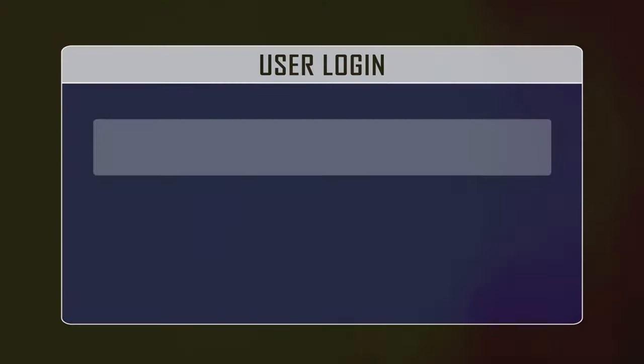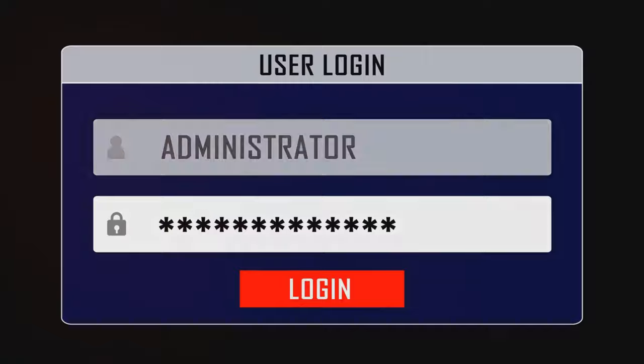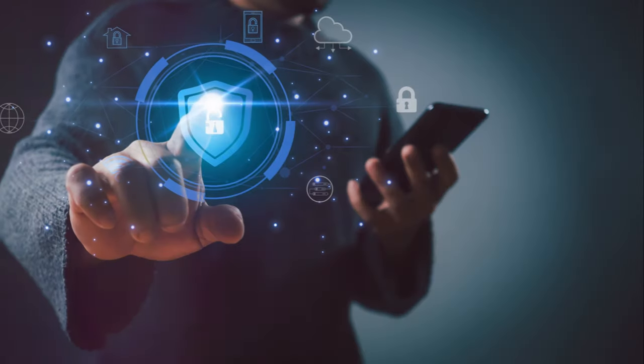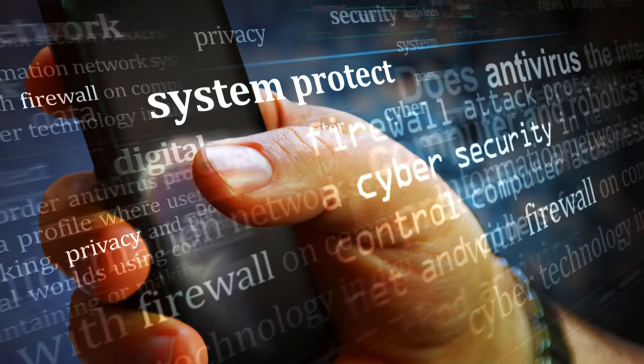Next, be mindful of phishing scams. These deceptive emails and websites attempt to steal your personal information by pretending to be legitimate. Always verify the source before clicking on any links or providing personal information.